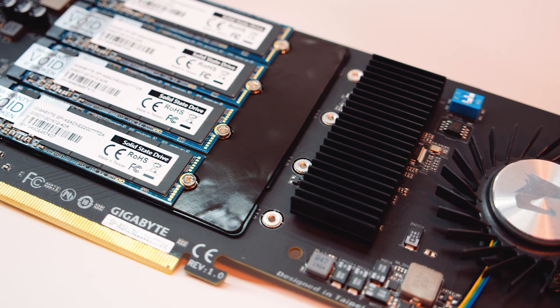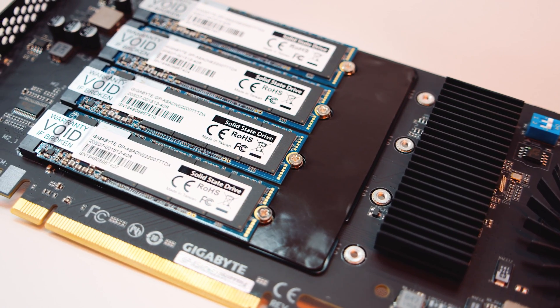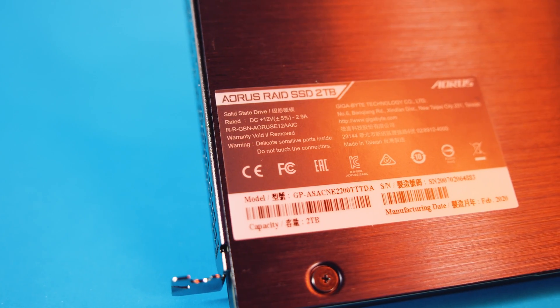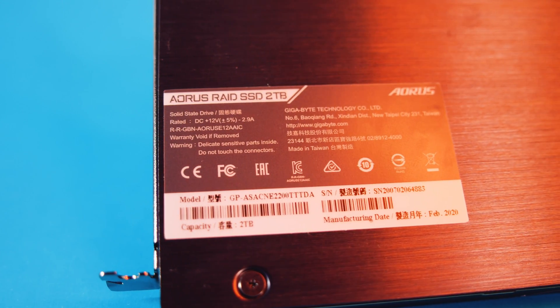The Aorus RAID uses the FIZE E12 controller on each of the drives and a server-grade Marvell RAID controller to create the array. It's fully configurable in your BIOS or via the Aorus Storage Manager in Windows. If you're using Linux, I would just configure it in the BIOS — that's the easiest way to do it. You can actually boot from this drive if you want to as well. It supports RAID 0, 1, and 10, which is pretty standard for these Marvell controllers.